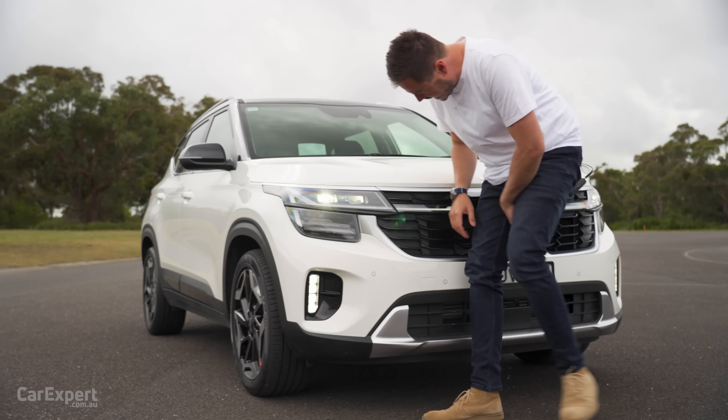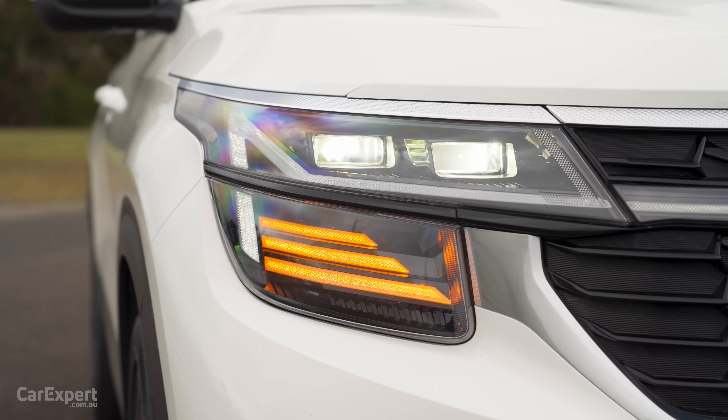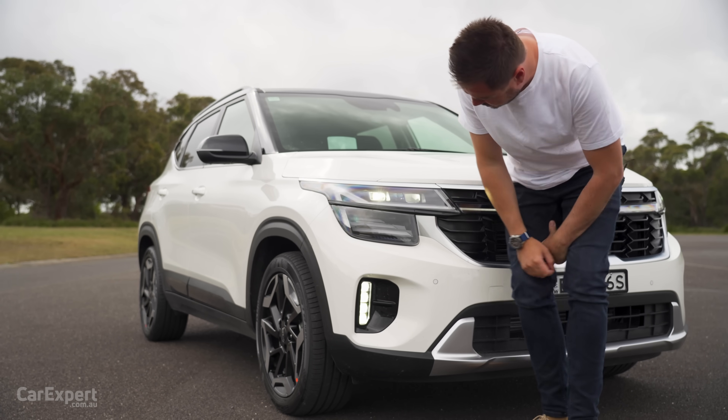Over on this side you have LED headlights, including LED daytime running lights. I like that little strip down there as well — that looks pretty cool.